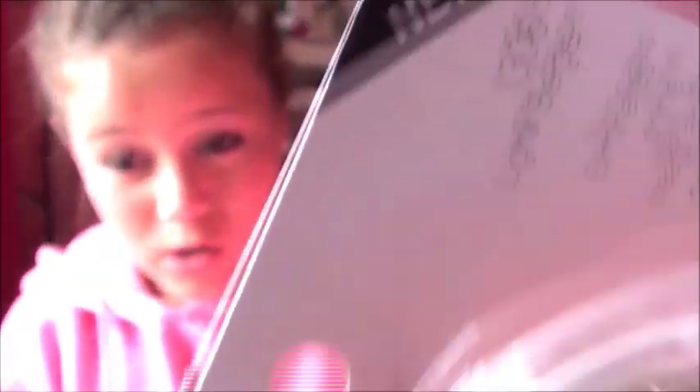Then I got the clarifying pressed powder in light beige. I also got the Zit Zapper — I'm not really sure about this, but it kind of caught my eye. The last e.l.f. thing I got was the Hypershine Lip Gloss in Vixen. It's just really pretty.